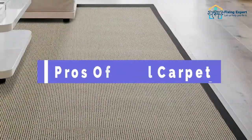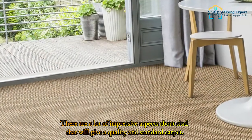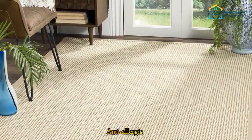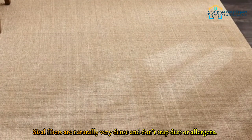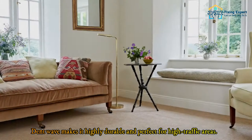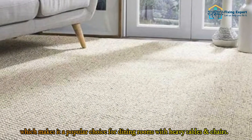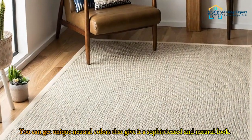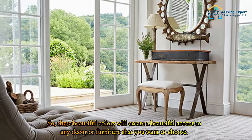Let's move on to the pros of sisal carpet. You will find it anti-allergic, highly absorbent, biodegradable, sustainable, and durable. Sisal fibers are naturally very dense and don't trap dust or allergens. Its dense weave makes it highly durable and perfect for high-traffic areas — it won't compress over time or display dents from furniture, making it a popular choice for dining rooms with heavy tables and chairs. You can also get unique neutral colors that give it a sophisticated and natural look.